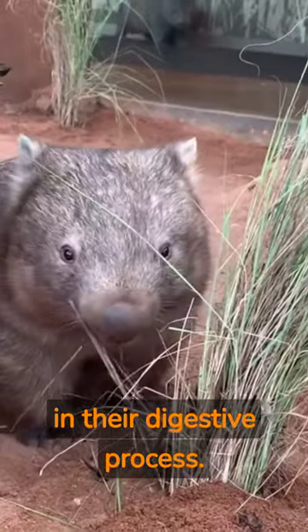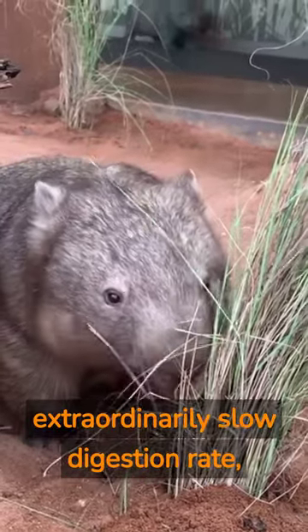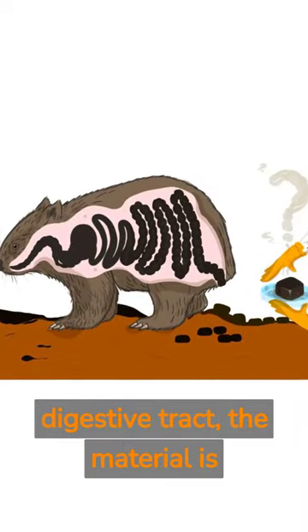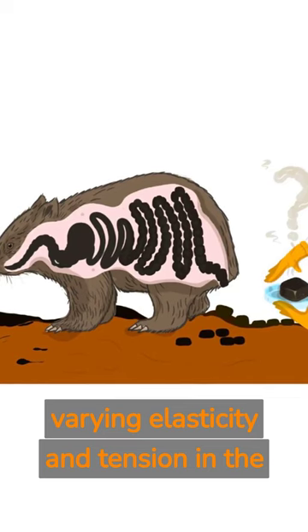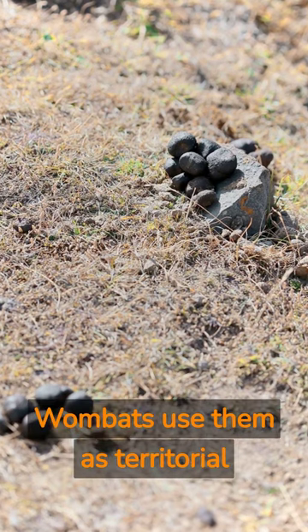The reason for this oddity lies in their digestive process. Wombats have an extraordinarily slow digestion rate, which can take up to two weeks. As their feces move through the digestive tract, the material is shaped into cubes due to the varying elasticity and tension in the muscles of their intestines.